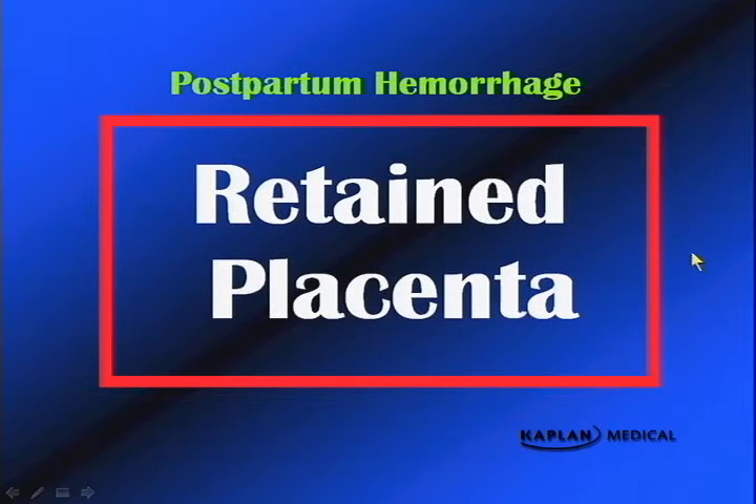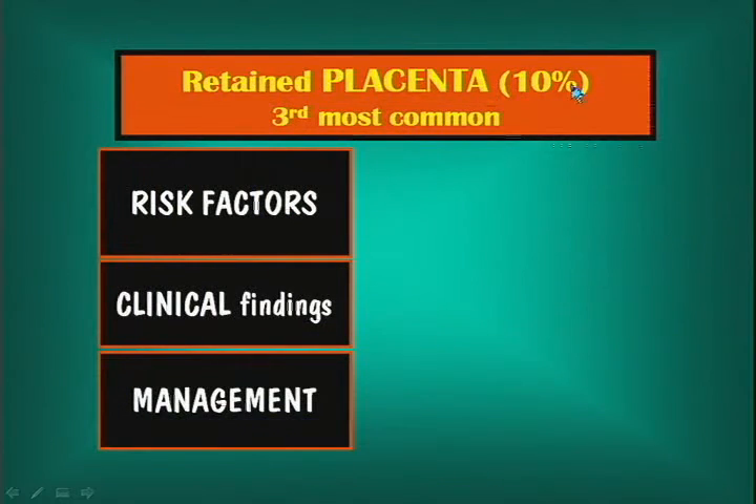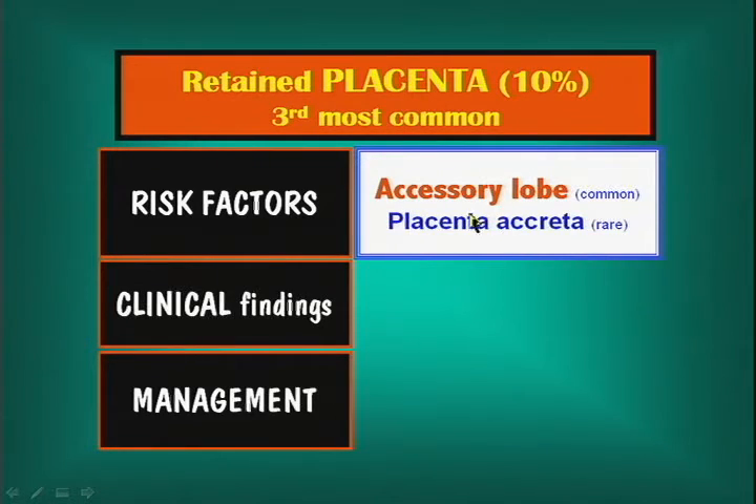Retained placenta is not as common as lacerations or uterine atony, but still occurs about 10% of the time. Risk factors include an accessory (succenturiate) lobe — it is important to examine both the maternal and fetal sides of the placenta. Is there a blood vessel going out over the membranes suggesting an accessory lobe in the uterus? Placenta accreta, where the villi have invaded deeper than they should, is also a risk factor, though it is rare.